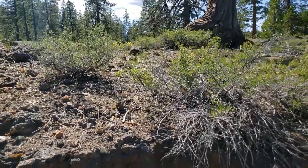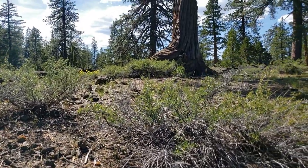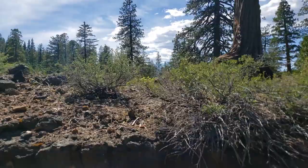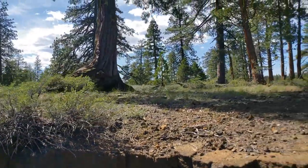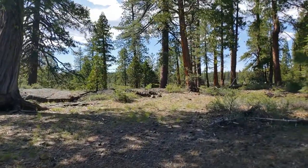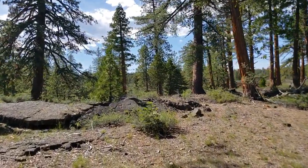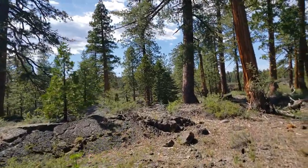Here we are back out again. See how I find it so interesting that these trees grow right on this rock. There is really no soil and yet there is so much growth here.